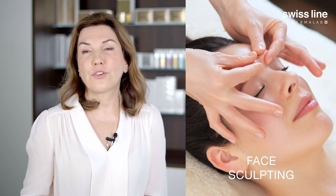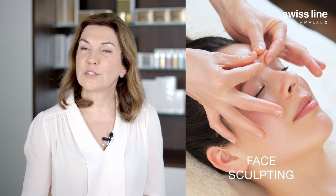A specific face sculpting massage treatment that we created with SwissLine combines a meticulous, comprehensive protocol involving scientifically based approaches such as manual lymphatic drainage,